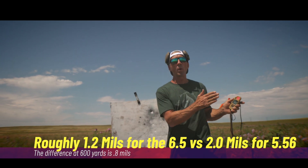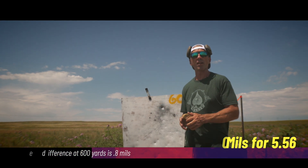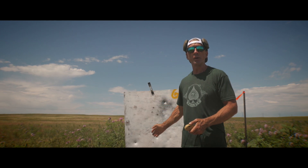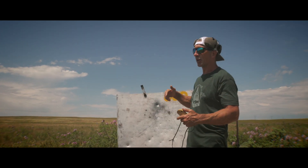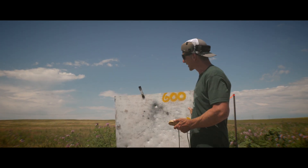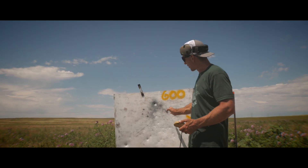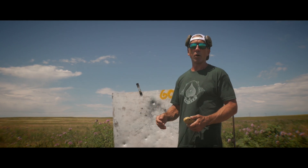We can talk about wind speed and wind angle and the effect, but sometimes it's nice to see the overall effect by watching where those bullets drift to and think about those numbers. Think about how you would change your wind calls if you didn't have the tools that could make those predictions for you. Some of that is getting this hard data, taking pictures, talking about the numbers, milling it out with our reticles, and moving forward from there.